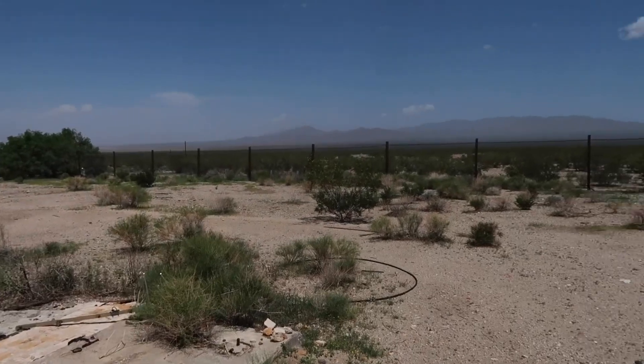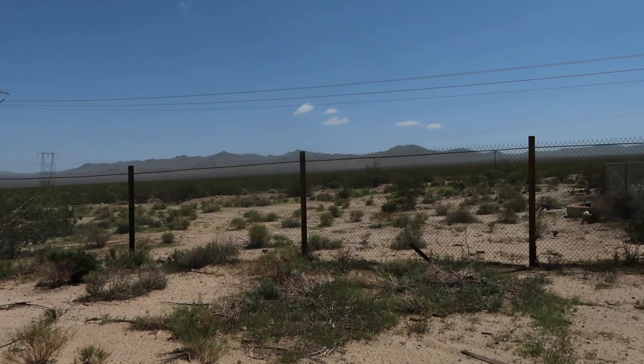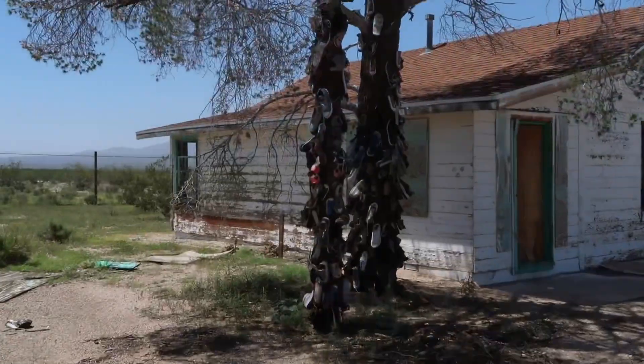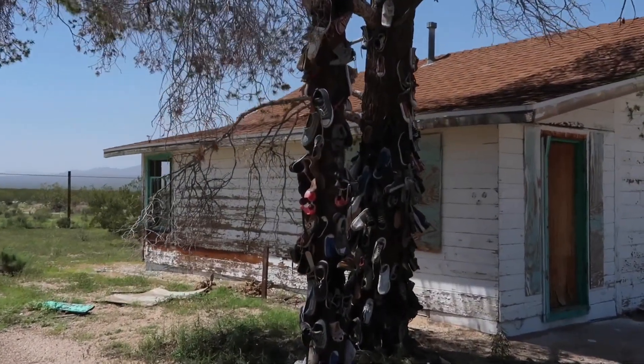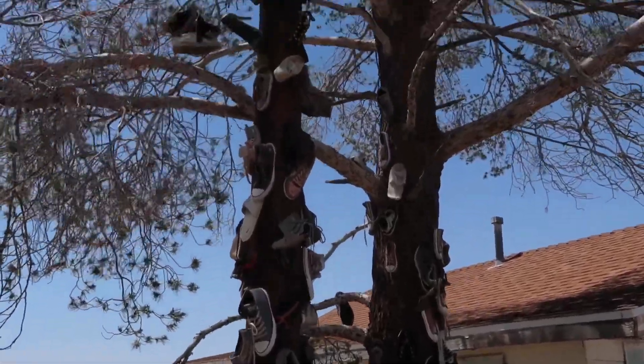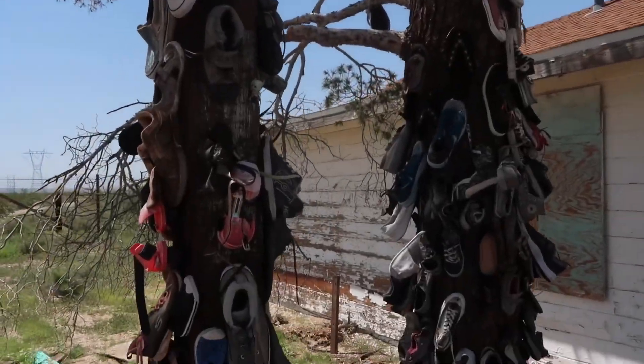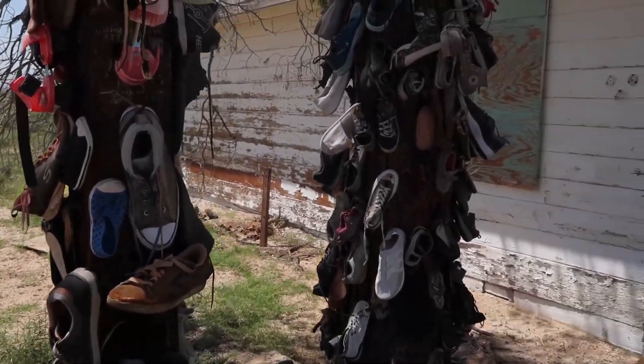This place is completely fenced all the way around with six-foot chain-link. There's an old shoe tree on this property as well — people have come out here in the desert and left all their shoes. I didn't bring any extras so I'm not leaving mine.